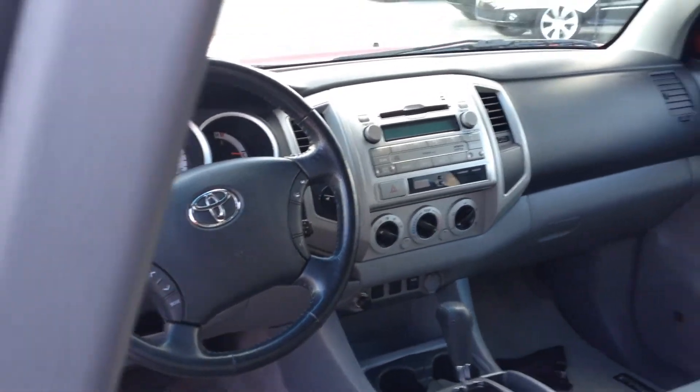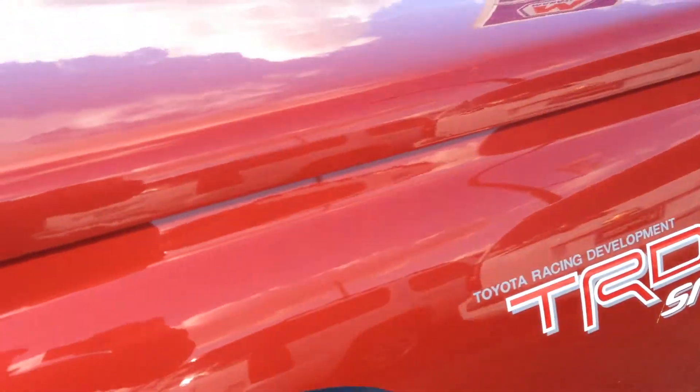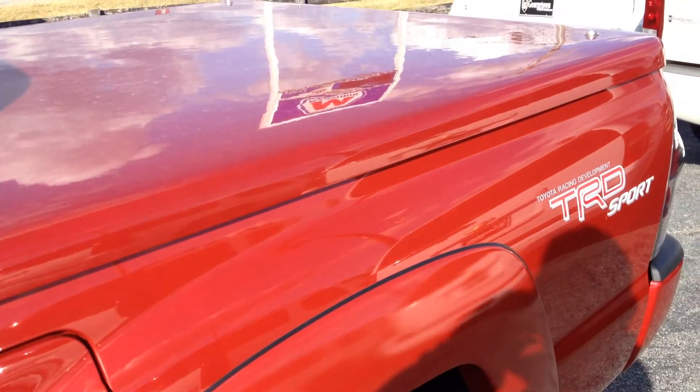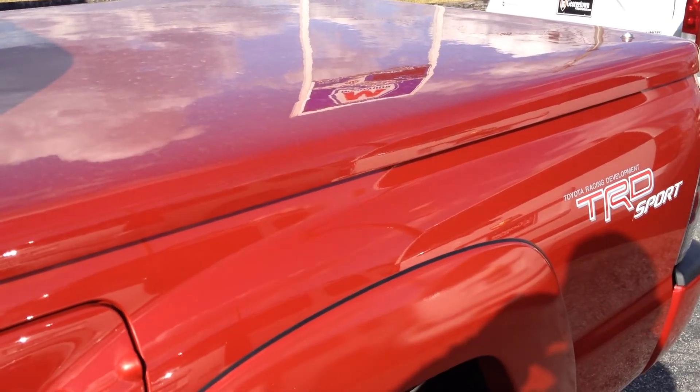It's got the Bluetooth, steering wheel audio control. It is a TRD Sport. No dings, no dents, excellent condition. If you guys have any questions, feel free to give us a call at 502-863-1347. You can also check us out at georgetownautosales.com.